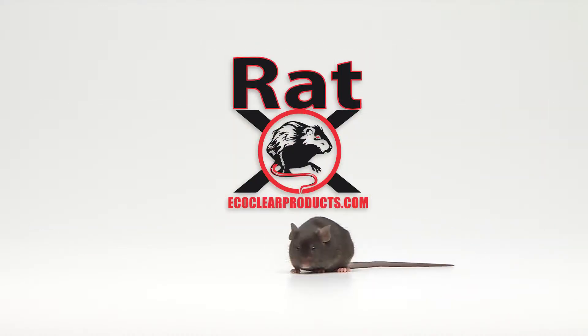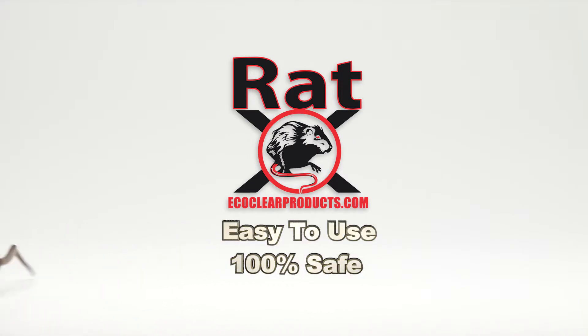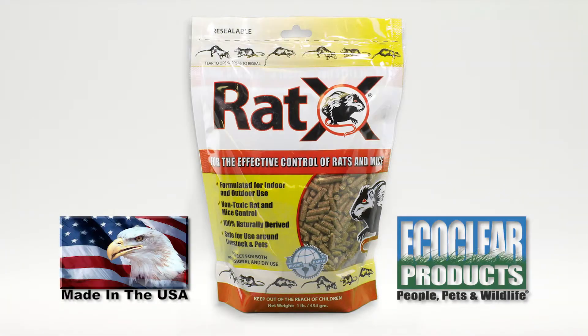For effective control of rats and mice that is easy to use and is 100% safe, it's RAT-X. Made in the USA. Try RAT-X today.